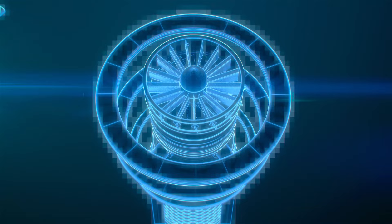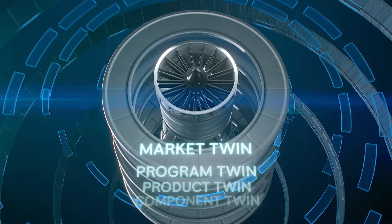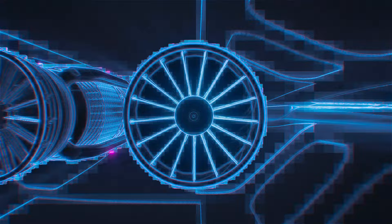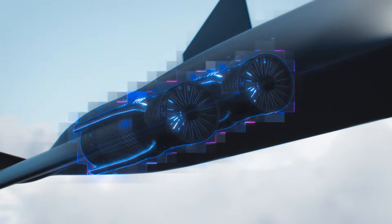Once our products and systems are in operation, data flows from those physical assets back into the digital models. The virtual model is updated with real-world data, bringing the twin to life. This data will provide our customers with a new decision superiority, helping them to improve forecasting, reduce lifecycle costs, increase asset availability and critical performance optimisation across entire operations.